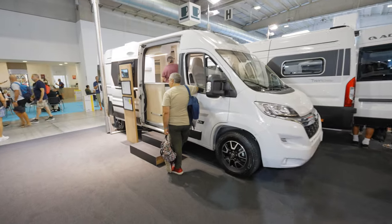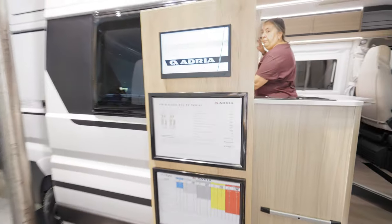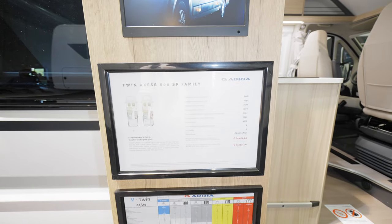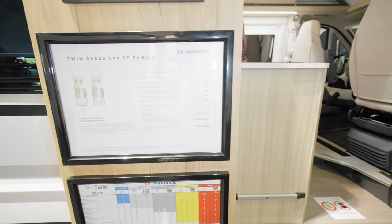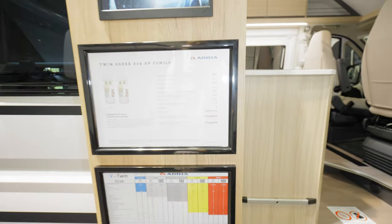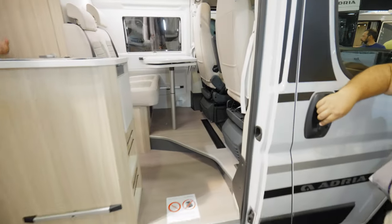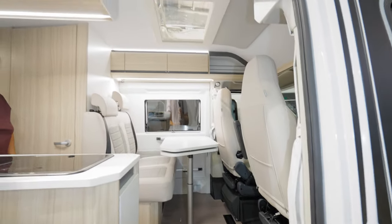We are in front of the Axis Hadria family — this is the twin Axis 600 SP family. The actual final price of this vehicle is 64,250. We shall go straight inside to get an overview of this complete model.